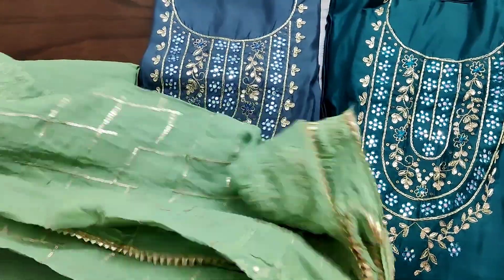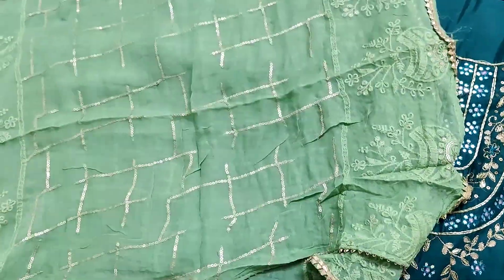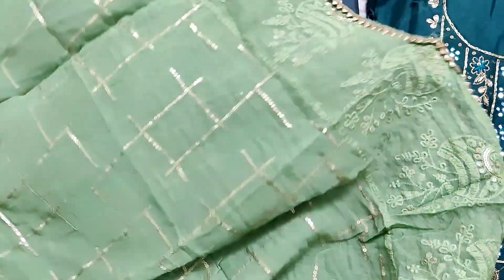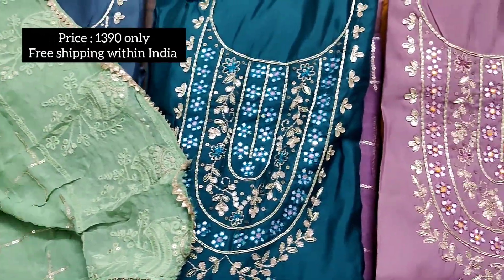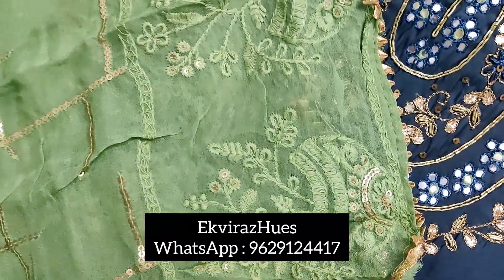The top is upada silk, the bottom is a drum dyed soft cotton bottom, and a fully heavy worked embroidered and sequins worked pure chiffon dupatta with latkans. The price of these sets is just 1390 along with free shipping within India.